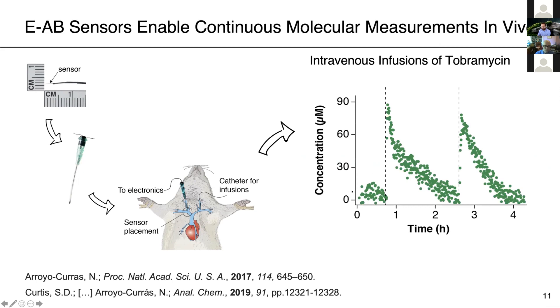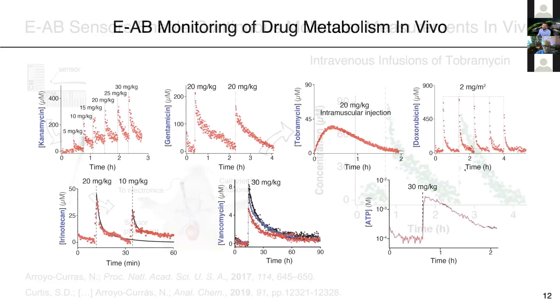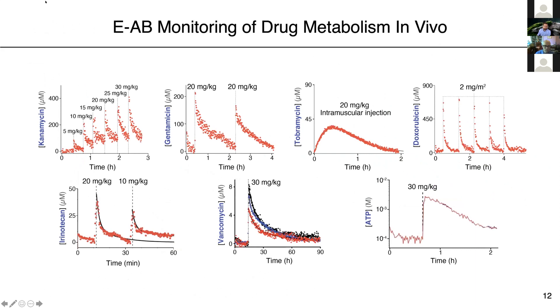The result is that for the first time we can achieve real-time, highly specific, ultra-precise measurements of drug metabolism in vivo in the veins of living, breathing rats. This is an example of a baseline signal that then responds to an IV bolus injection of the antibiotic tobramycin — we do this twice, and you can see the sensors responding to that directly in the vein of an animal. The platform is generalizable: by simply switching the synthetic DNA receptor for one that binds to different molecules, we can achieve real-time continuous measurements of those other molecules in vivo.